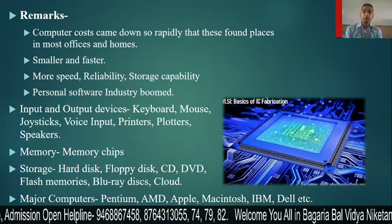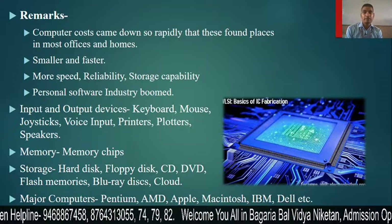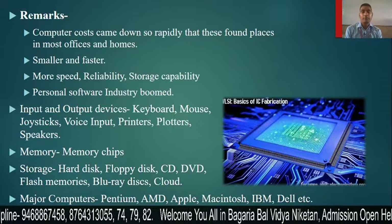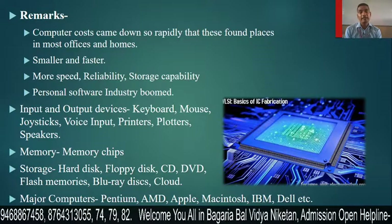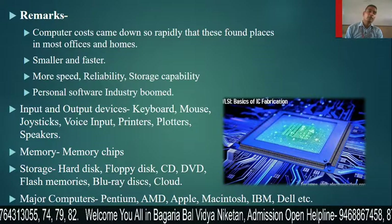If we talk about major computers of the fourth generation, there is the Pentium computer, AMD processor, and Apple has many computers including Macintosh, IBM, Dell, and many others — all part of the fourth generation.